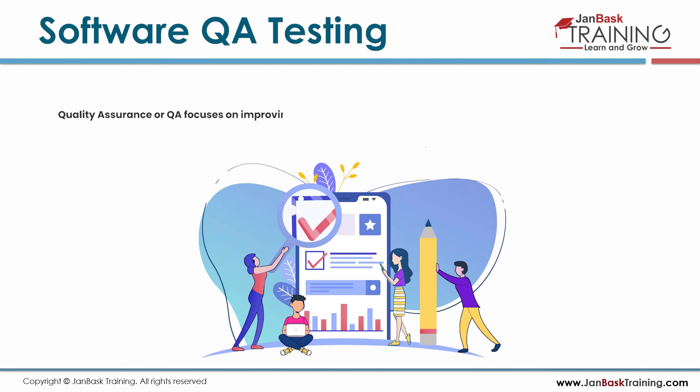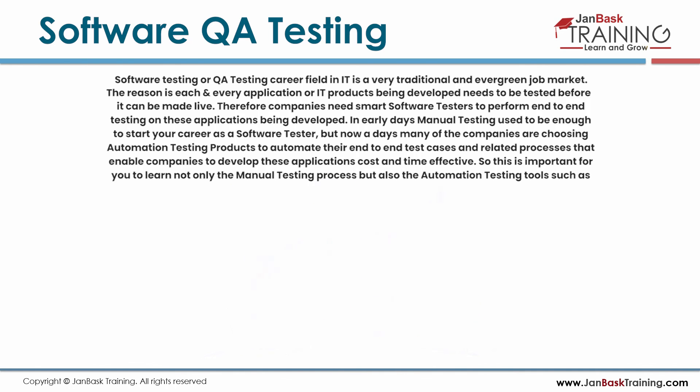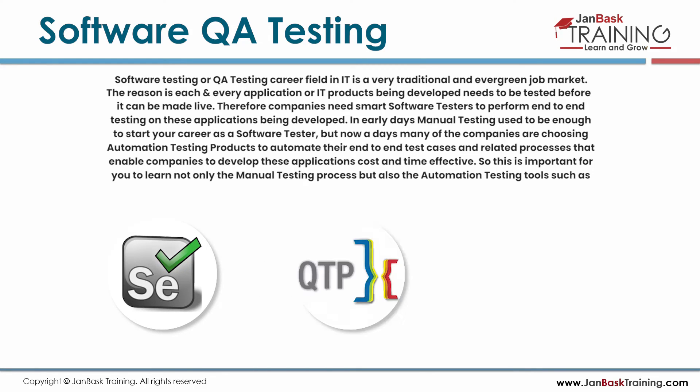Quality assurance or QA focuses on improving processes to deliver quality products to end customers. Software testing is a very traditional and evergreen job market, as every application or IT product being developed needs to be tested before going live. In early days, manual testing was enough to start a career as a software tester. But nowadays, many companies are choosing automation testing tools to automate their end-to-end test cases, making development more cost and time effective. It is important to learn not only manual testing but also automation testing tools such as Selenium, QTP, UFT, etc.